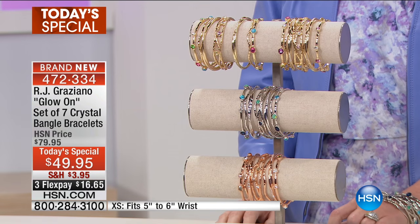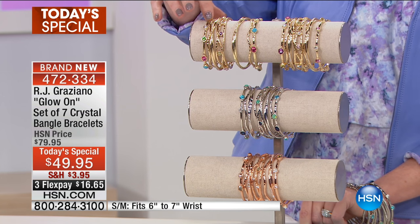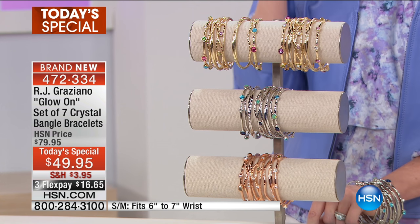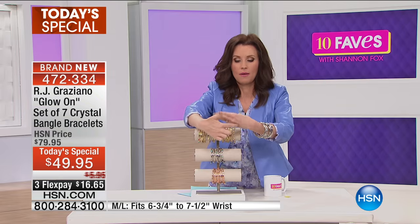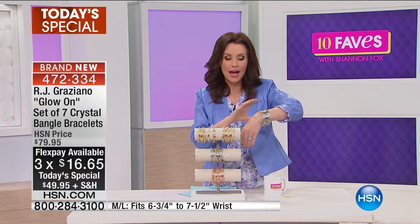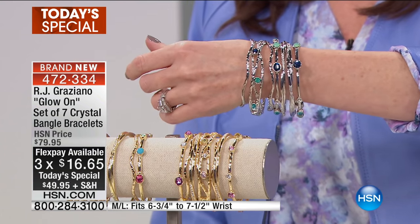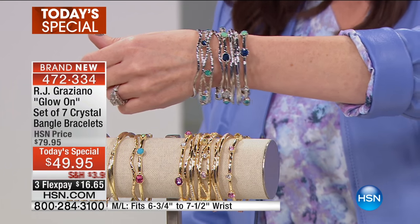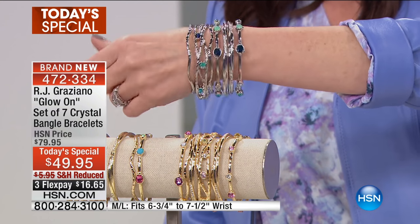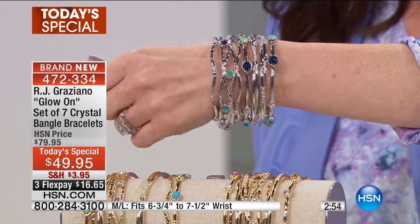The extra small fits about a five to six-inch wrist and up to a seven-inch hand. It's important for you to measure the hand as well. We even have a little guide on hsn.com that shows you how to measure your hand for a bangle — you just close your hand like this, how you would put a bangle on, and measure around there. A caller said 'finally, somebody came out with an extra small bangle.' The small-medium fits a six to seven-inch wrist up to an eight and three-quarter inch hand, and the medium-large fits a six and three-quarter to seven and a half inch wrist up to a ten-inch hand.